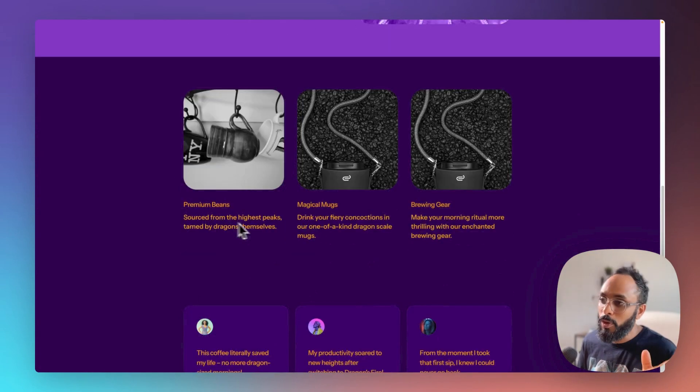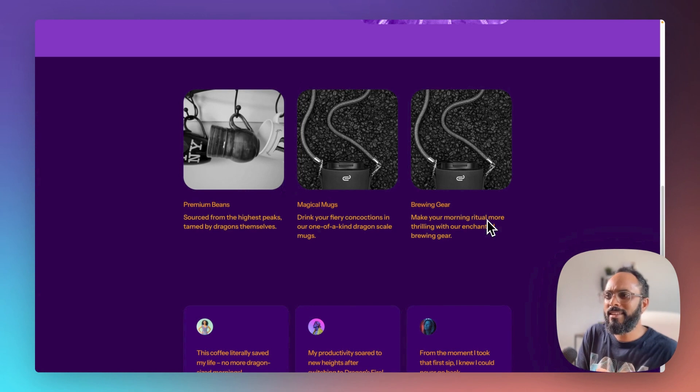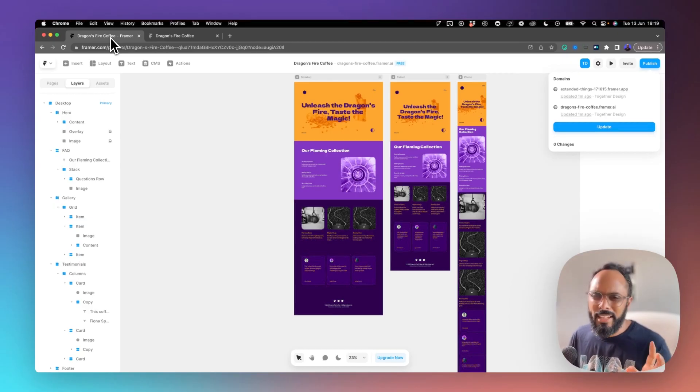The rest section reads: 'Source from the highest peaks, tamed by dragons themselves.' 'Magical Mugs — drink your fiery concoctions in our one-of-a-kind dragon scale mugs.' 'Brewing Gear — make your morning ritual more thrilling with our enchanted brewing gear.' I can genuinely see myself building a brand like this and making it a huge success. The way it pulled from such a basic prompt — just the brand name Dragon's Fire Coffee — and associated all of these themes across the entire page, giving it an authentic medieval fairytale vibe, is huge value for web designers, marketers, companies, and startups. This can really fast-track your process.